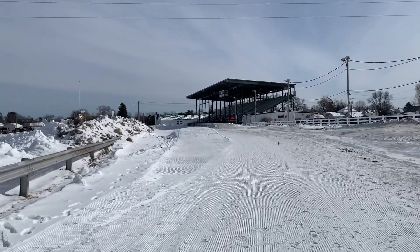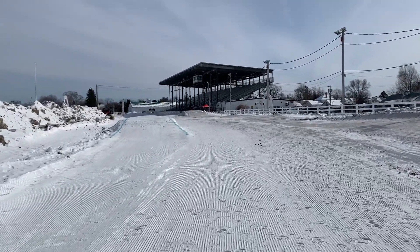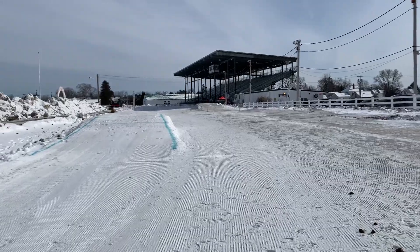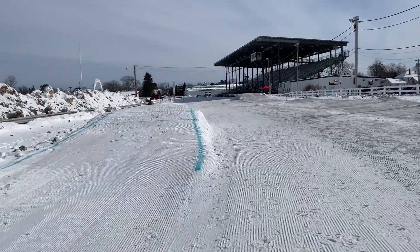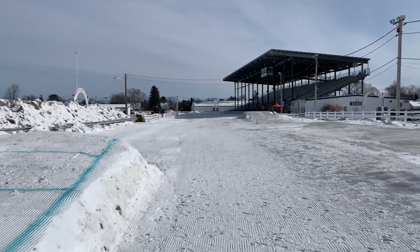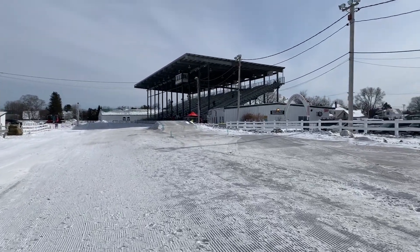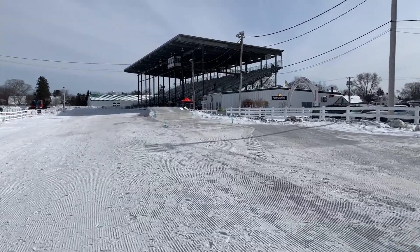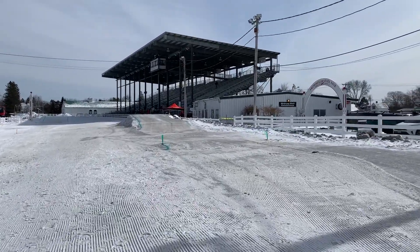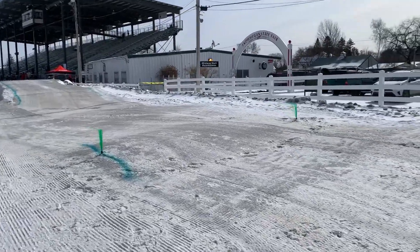Jump number one, first send of the day. Land it, then you gotta hit this — you go through this green gate, and there's a little bump here, not to be disregarded.